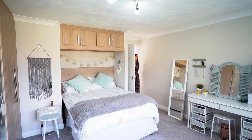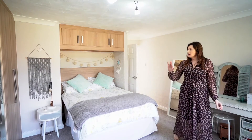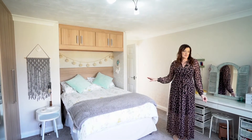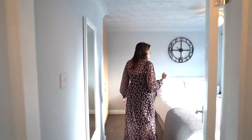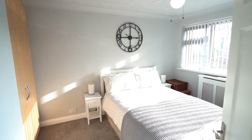Bedroom two — again a very nicely proportioned room, lots of storage, lots of built-in wardrobe space, plenty of room for a king-size bed and plenty of room for storage. Bedroom three is again a nice size double with built-in wardrobes, a huge window and lots of light.